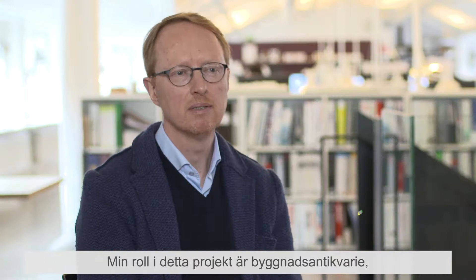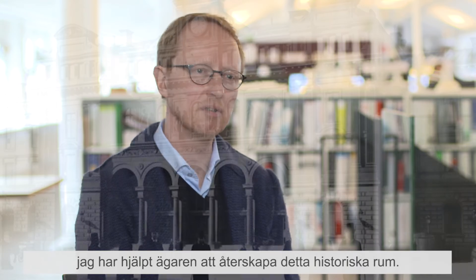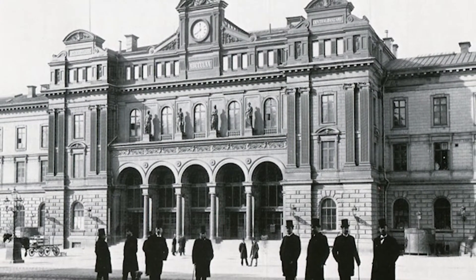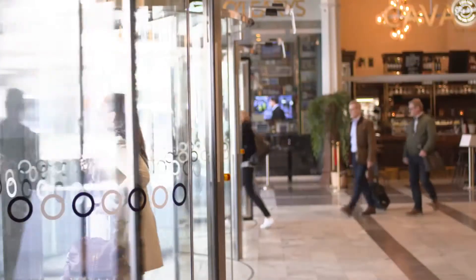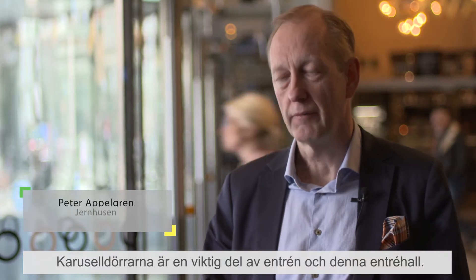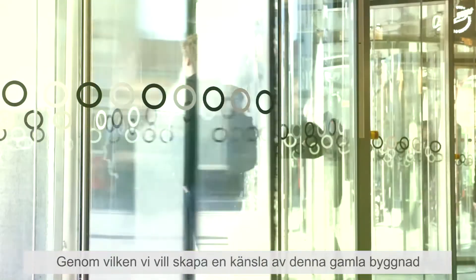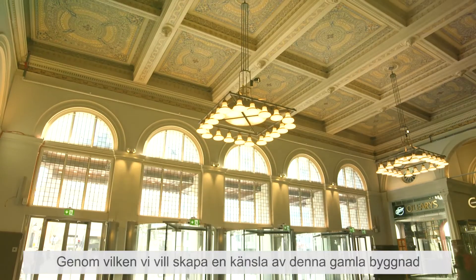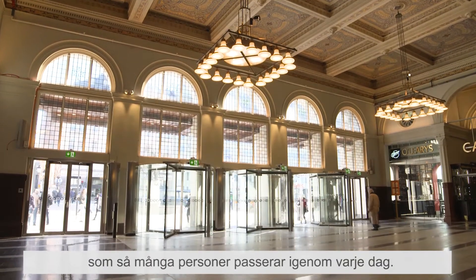My role has been the architectural conservator and I have helped the owner to recreate this historical room. The revolving doors are a very important part of this entrance hall, which we want to give the feeling of this old building that so many people are walking through every day.